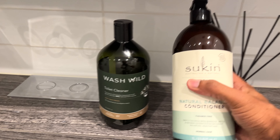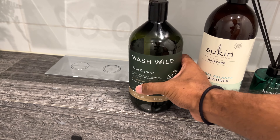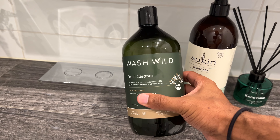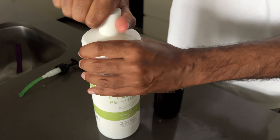When it comes to things like shampoo, conditioner, hand wash, toilet cleaner, laundry liquid, or dishwashing liquid, I prefer buying larger sized bottles or refill packs. I just don't see the point in paying so much for a small quantity when you can get double the amount for a much cheaper price.